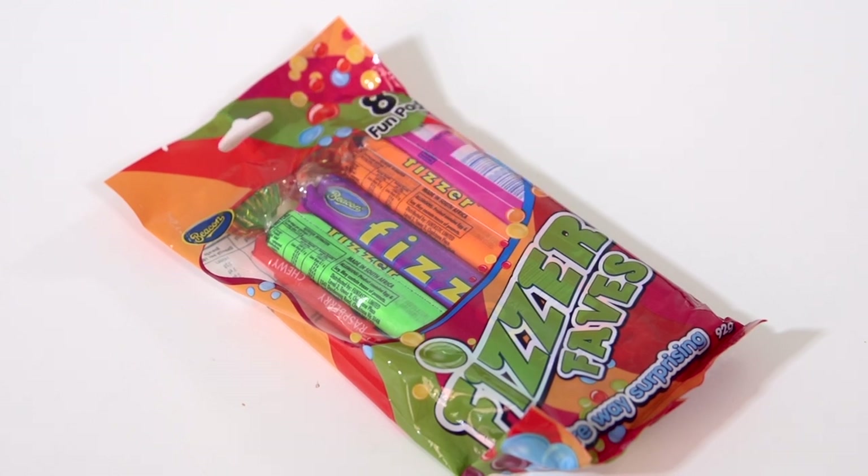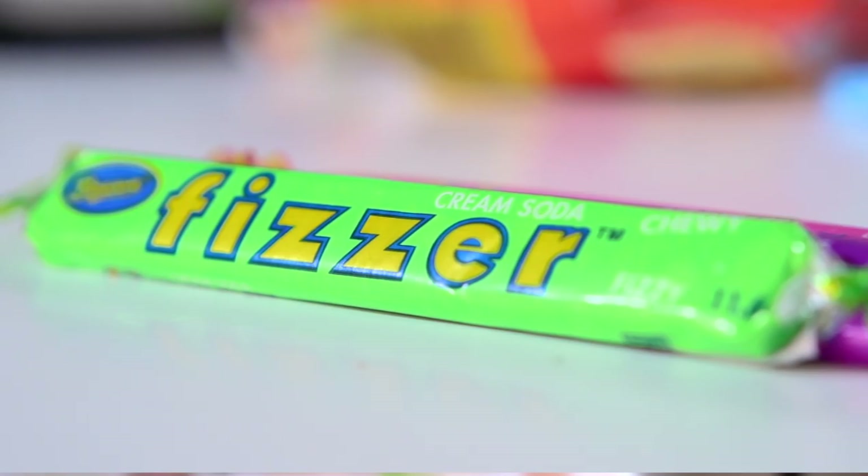Have you guys seen these? Fizzers! Oh my god, this brings back so many memories. I'm gonna eat the purple one, of course — it's a great flavor. Why are they called Fizzers? Because when you bite them, they fizz in your mouth. Let me try a new flavor, like the cherry one. It's not the kind that actually sparkles and pops in your mouth — it's actually a really subtle fizz.